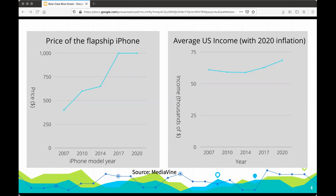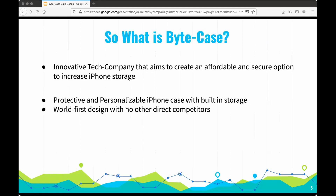That's where ByteCase comes in. ByteCase is an innovative tech company that wants to create an affordable and secure option to increasing iPhone storage, and we're going to do that by creating a personalizable and protective iPhone case with built-in storage.